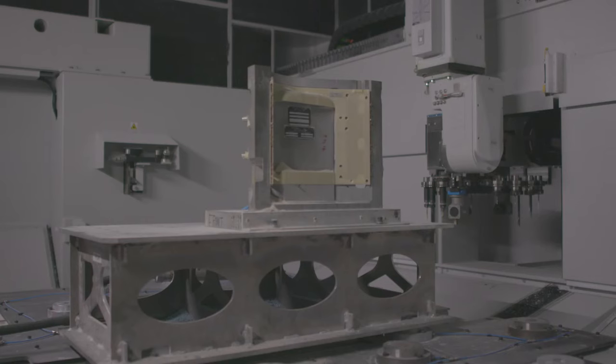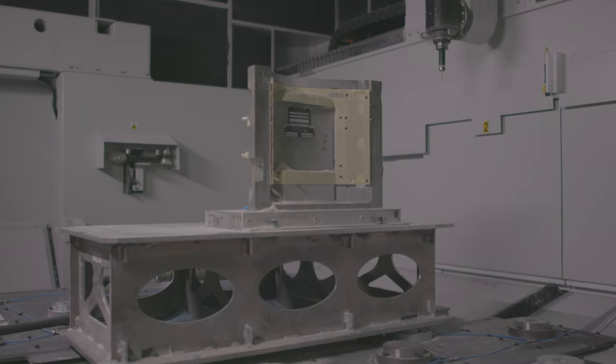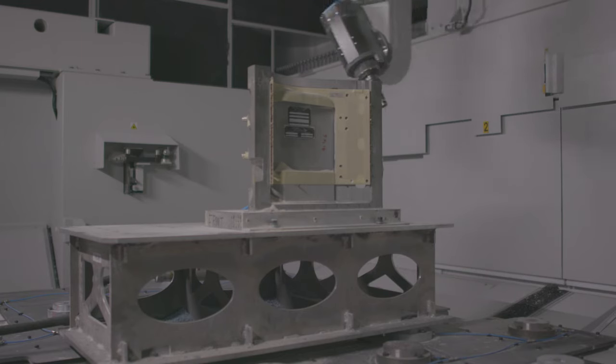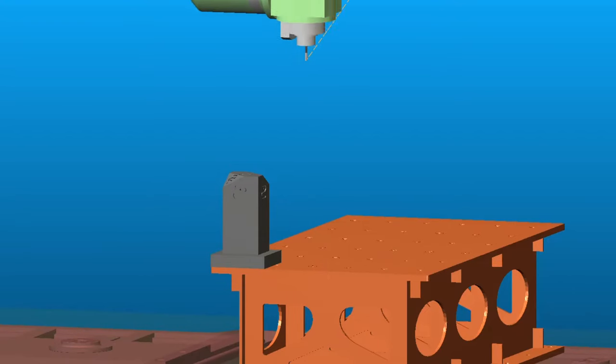For metal machining, one normally has fairly heavy-duty, slow-moving machines. For composite trimming, you have lightweight, fast-moving machines. Because the machines are fast-moving, crashes can happen very quickly.